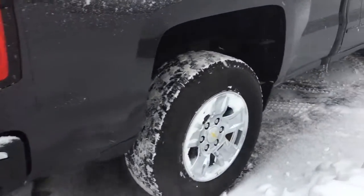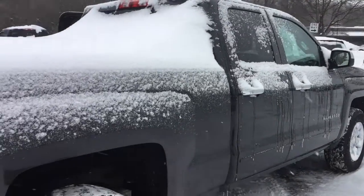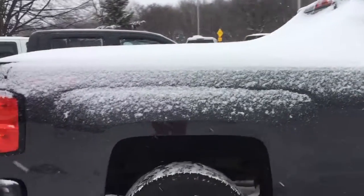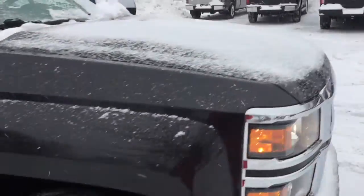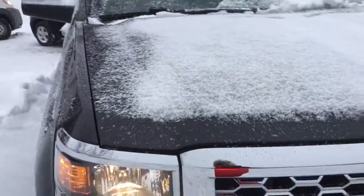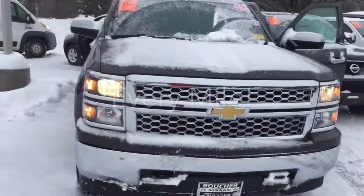We'd love to invite you in to see this incredible 2015 Chevrolet Silverado in person. It's one of our great pre-owned options here we have at Boucher. We are Wisconsin's largest vehicle marketplace and here at Boucher, we'll be here to ride with you every mile.